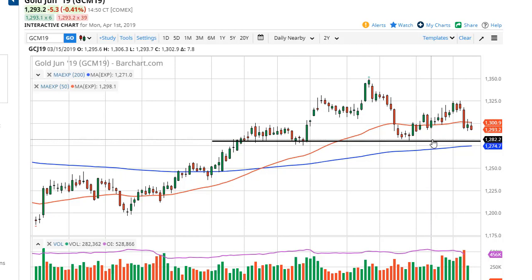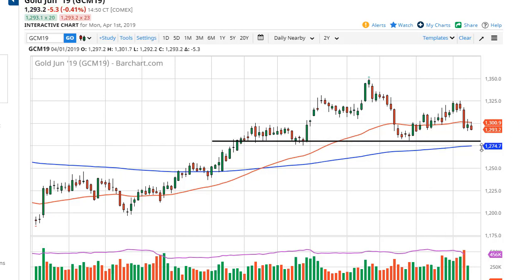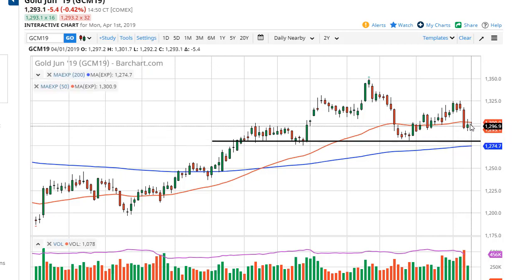Short-term charts are probably the way to go. 1280 below is massive support, extending down to 1275, which is the 200-day EMA. So if we do drift lower, it's probably somewhat limited.